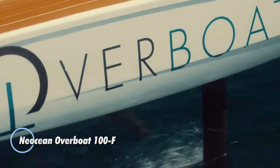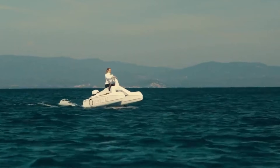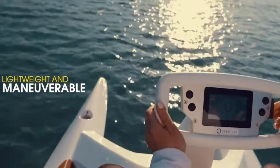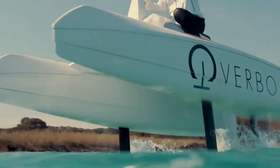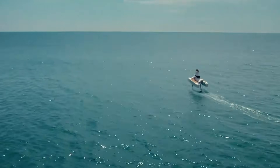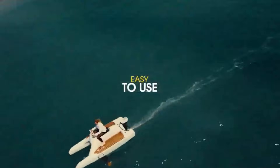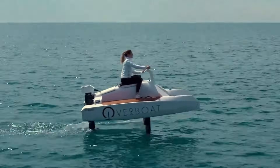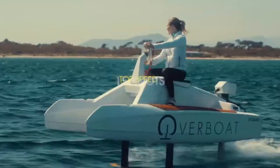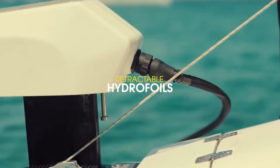The Neocene Overboat 100F is what a jet ski might look like in the future — sleek, silent, and designed to fly above the water on hydrofoils rather than push through it. Powered by a 4.5-kilowatt electric motor and a 5.7-kilowatt-hour battery, it offers about two hours of smooth, wake-free cruising. At roughly 3.34 meters long, it reaches speeds up to 15 knots and uses three retractable hydrofoils to stay stable and lift cleanly out of the water.